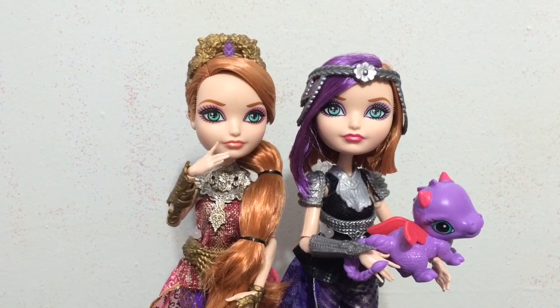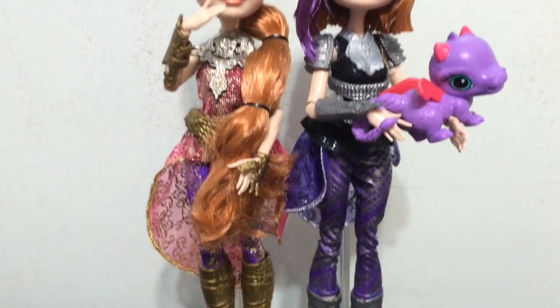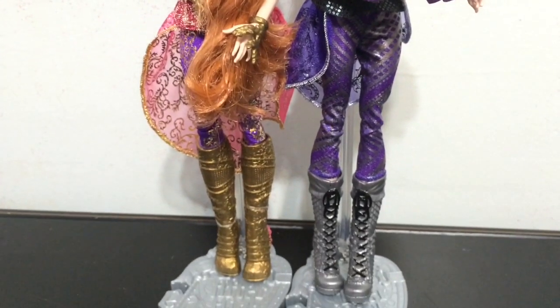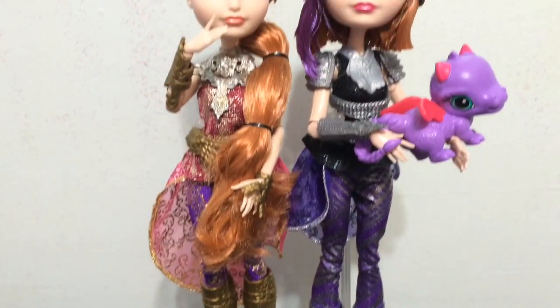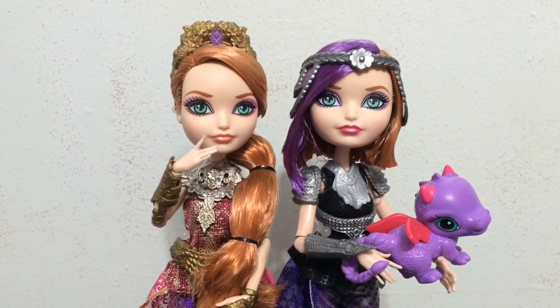Here is Holly and Poppy side by side, so you can see how amazing they look in the Dragon Games. I love these outfits for them — they are so pretty together.